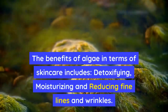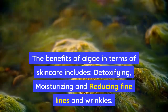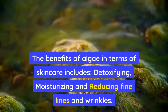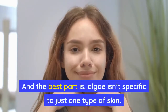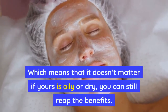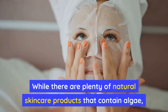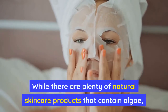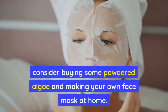The benefits of algae in terms of skin care include detoxifying, moisturizing, and reducing fine lines and wrinkles. And the best part is, algae isn't specific to just one type of skin, which means that it doesn't matter if yours is oily or dry — you can still reap the benefits. While there are plenty of natural skin care products that contain algae, consider buying some powdered algae and making your own face mask at home.